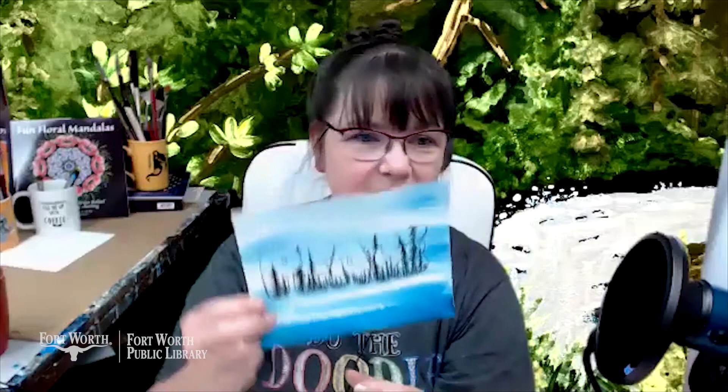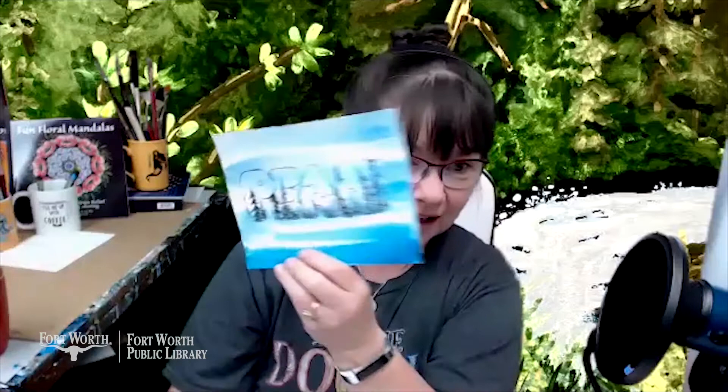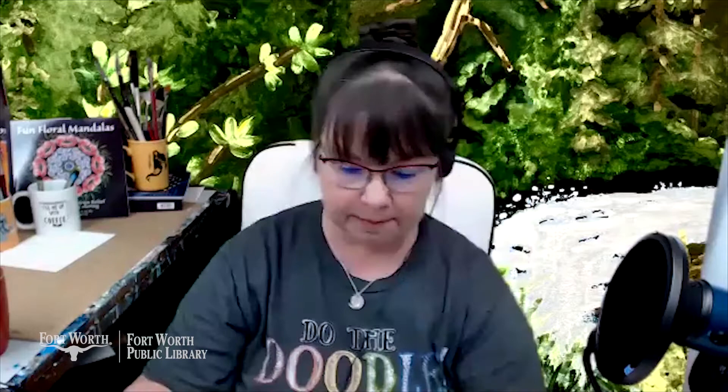And I even showed how to do the background quickly — it was like a 30-second background. Just get the paper wet and brush across with one color, leaving the white of the paper, and letting the paint use capillary action with the water to bleed out and get that lovely soft effect.